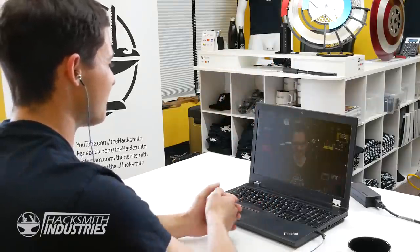Awesome. All right, best of luck on that and hope to talk to you again soon. Thanks a bunch, Bogdan.